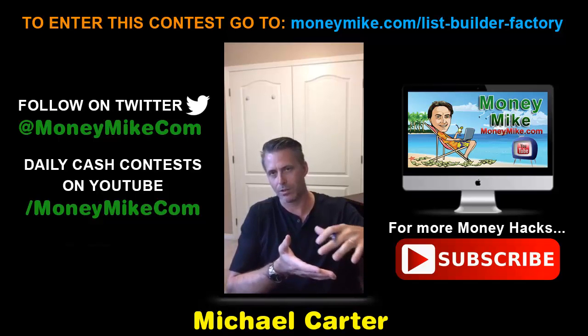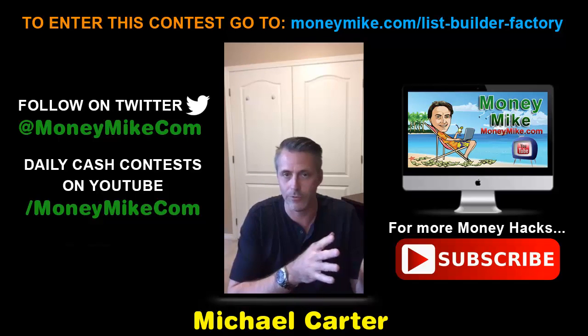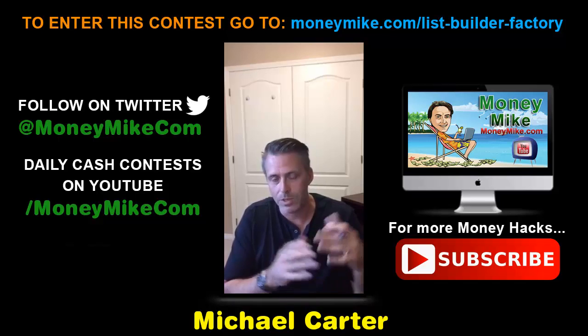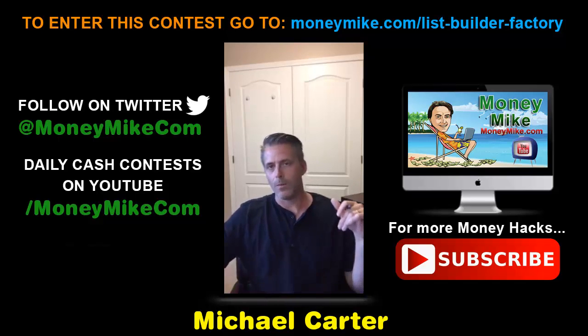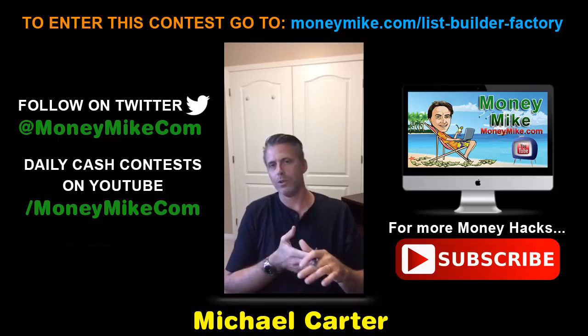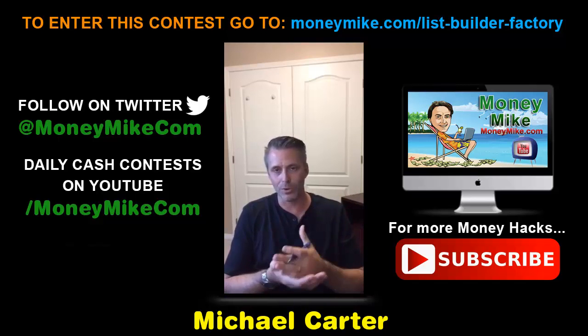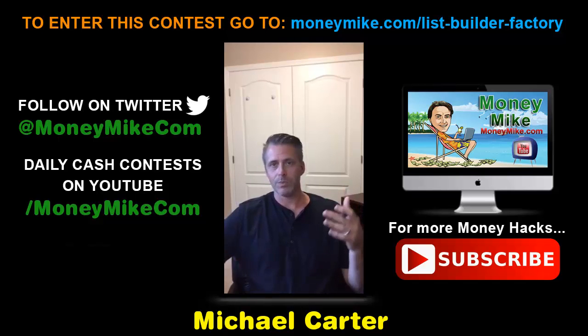This program is actually a list building course that takes you through a step-by-step process. If you're a beginner, this will be perfect for you guys just getting started building your list online. You've got to start building a list — it is your biggest asset in business.